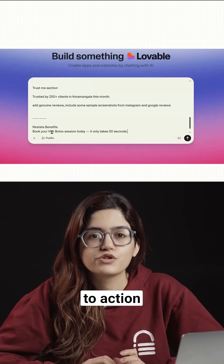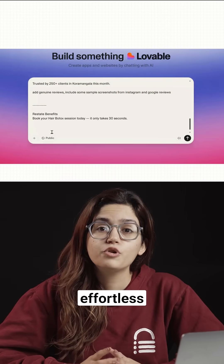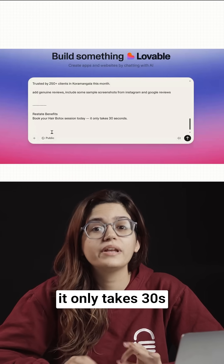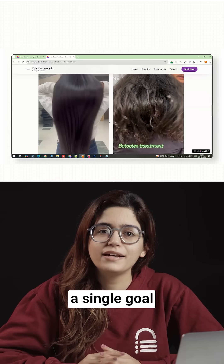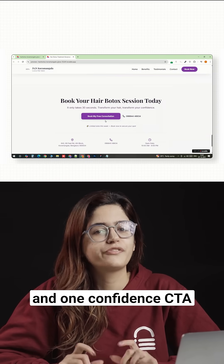Finally, we close with a call to action. We'll restate the benefit but make it sound effortless: 'Book your hair botox session today, it only takes 30 seconds.' A clear offer, a single goal, emotional benefits, real social proof, and one confident CTA.